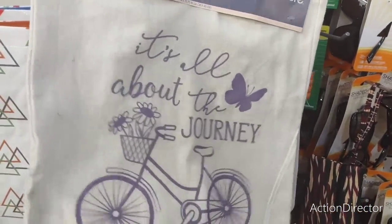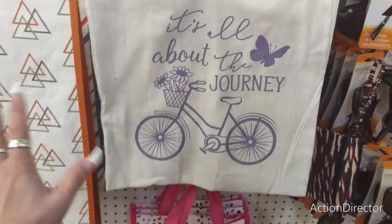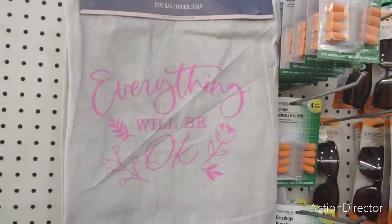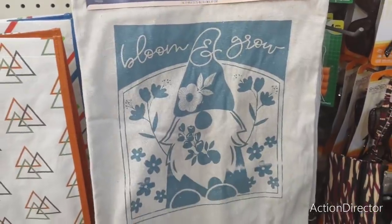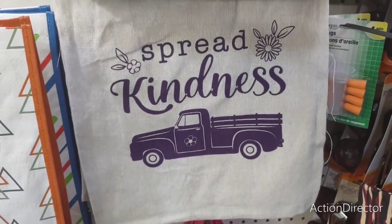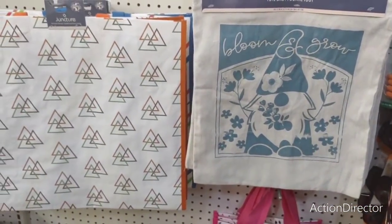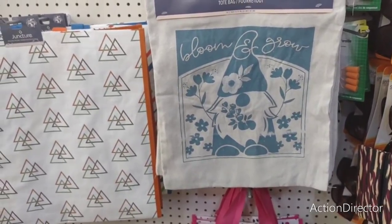Why spend all that money when you can spend a dollar twenty-five and get several colors instead of buying at Target or Kohl's for obscene prices? They also have these really cute totes — great for giving presents in, and people can reuse them. You have a bicycle design in lavender that screams spring and summer, a bright pink 'Everything Will Be Okay,' one for plant people that says 'Bloom and Grow,' a cute gnome, and a 'Spread Kindness' truck in lavender. About four styles.